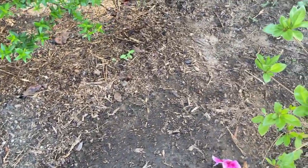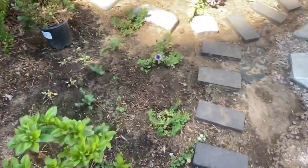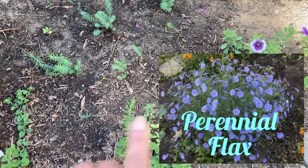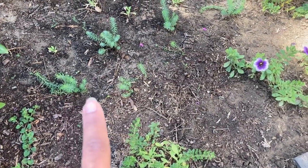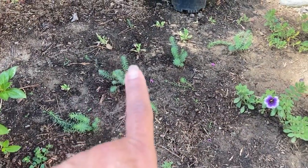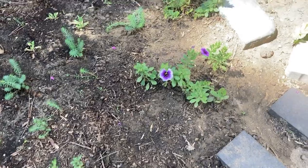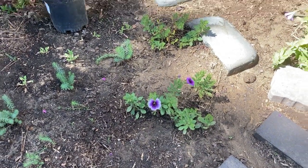I moved some additional poppies further on and you can see those. I had direct seeded some perennial flax here — those are the little tiny ones in the front — but I had also started seedlings in cell pots, and those were doing a lot better, so I've planted them out here. You can also see the poppies that I've transplanted. The calibrachoa is looking good.